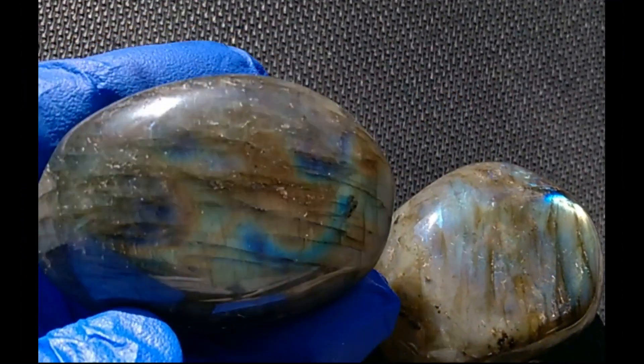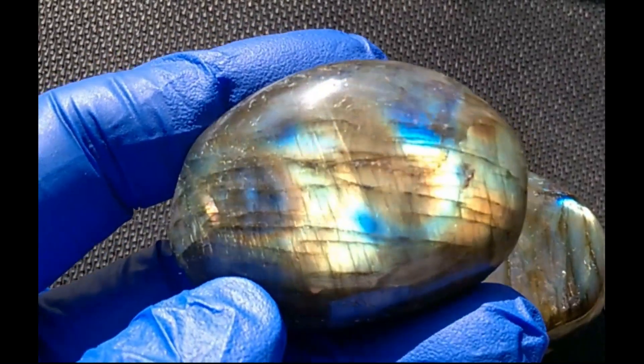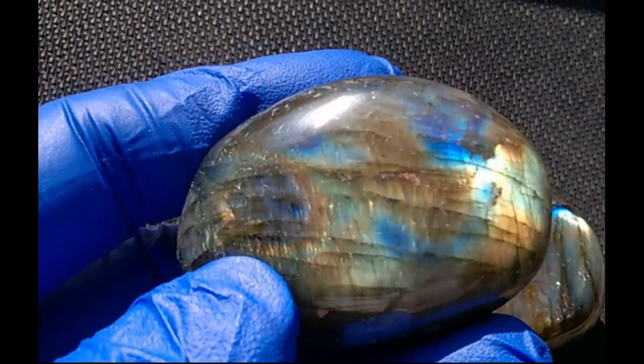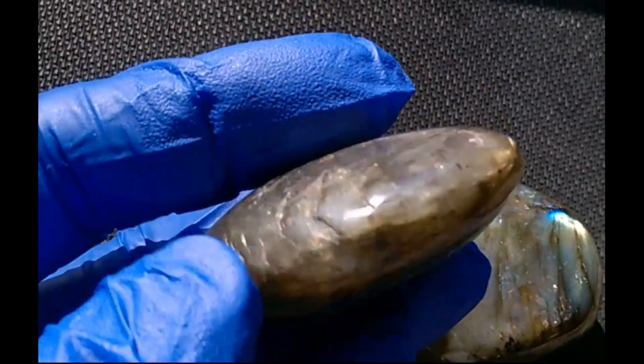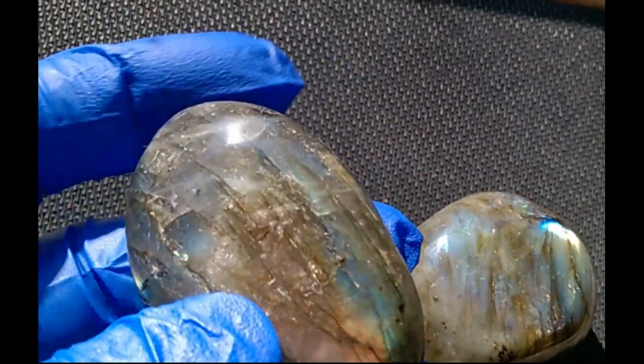It just looks like all the colors of the rainbow. If you get the lighting and the angle just right, it's just amazing.